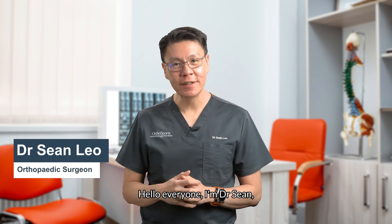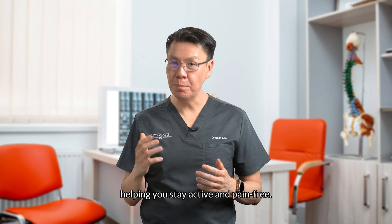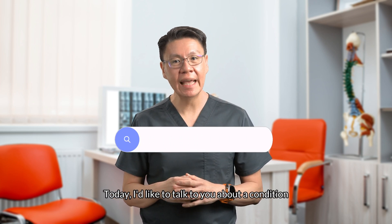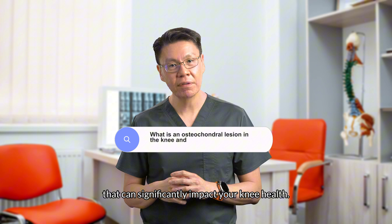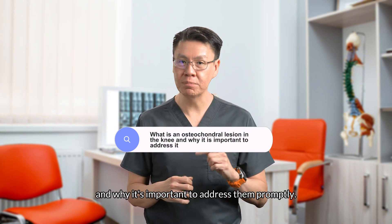Hello everyone, I'm Dr. Sean, a sports orthopedic surgeon dedicated to helping you stay active and pain-free. Today, I'd like to talk to you about a condition that can significantly impact your knee health: osteochondral lesions, and why it's important to address them promptly.